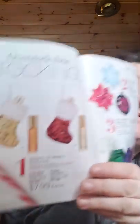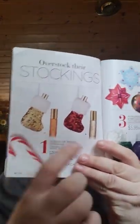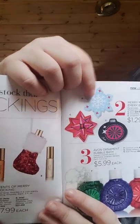Then we have Scents of Mary Stockings — you get these little miniature stockings with two of the Far Away and Amari scents, and those are $7.99. Mary Moments Emery Boards are really cute. The Snowflake Bow Ornament is $1.29. And the Avon Ornament Bubble Bath comes in Coconut Lime, Sweet Almond, and Kiwi Mango for $5.99 — and they are 3.4 ounces.